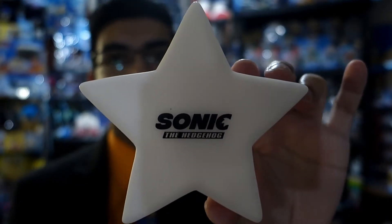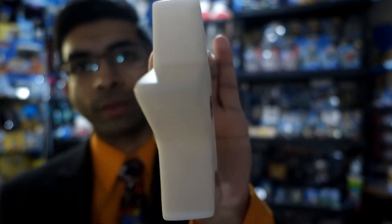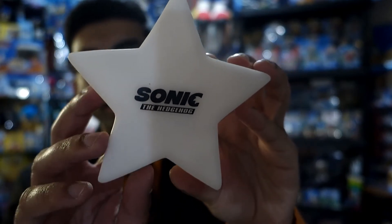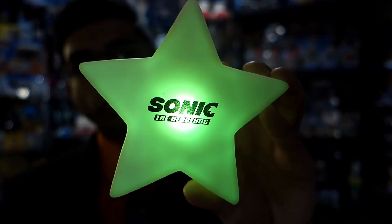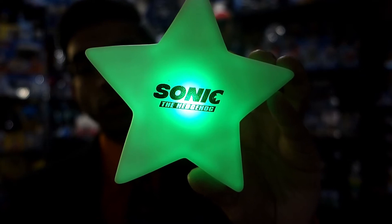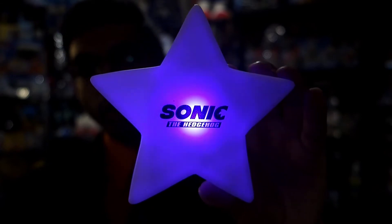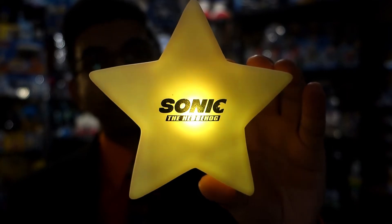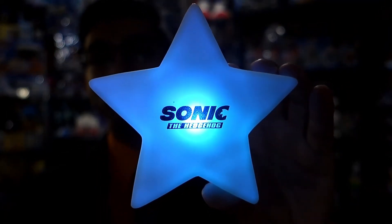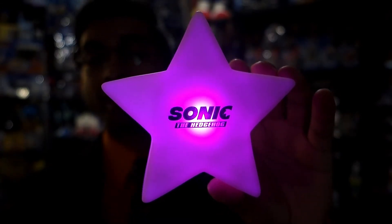The last item I have to show off is probably the one I'm most excited about. It's this white star right here — as you can see, it's got the Sonic Movie logo on it and it is quite thick. It's just a plastic star, but it does light up and change colors: it goes from red to green, and I believe it cycles through blue, purple, and yellow as well. I found this on Mercari and didn't know what it was. I asked the seller for some background information, and she told me that various managers at AMC Theaters were given this as a promotional item. I had never seen this anywhere else — let me know in the comments below if you've seen it.